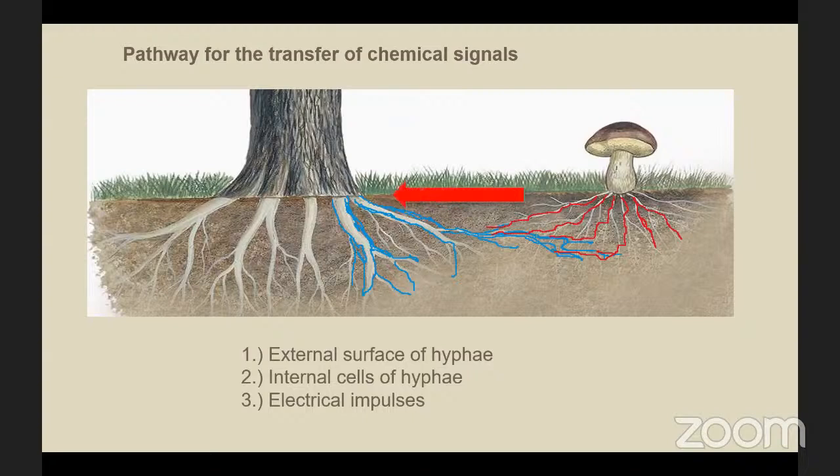Using all these messages and transporting information through the underground network can actually target specific plants, compared to aerial communication which is broad scale and isn't dependent on wind strength and direction.